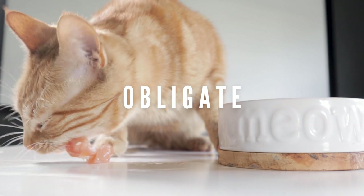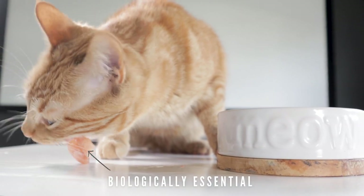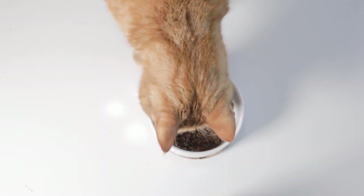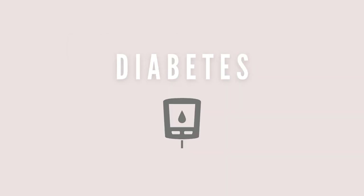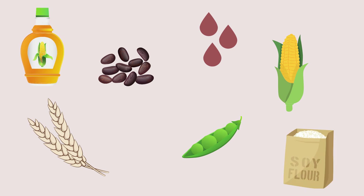Cats are true obligate carnivores, which means animal tissue and flesh are biologically essential for their survival. Because of this, cats will never thrive on kibble and tend to develop issues like obesity, urinary tract infections, and diabetes that seem to correlate with the biologically inappropriate ingredients kibble contains.